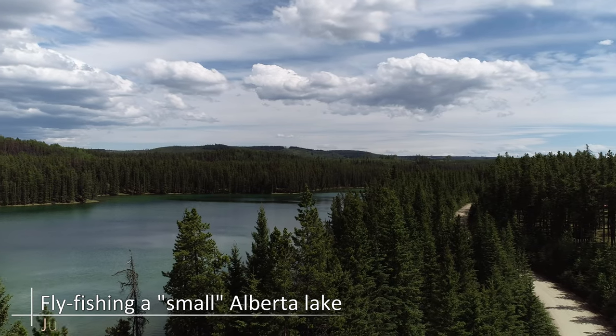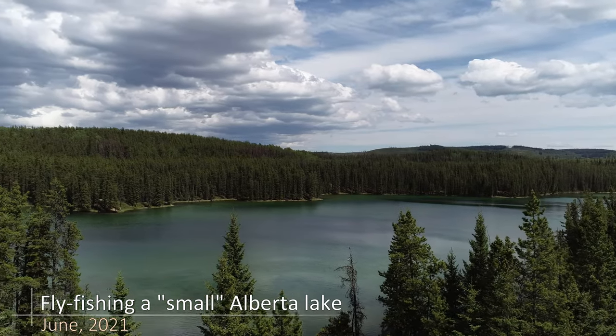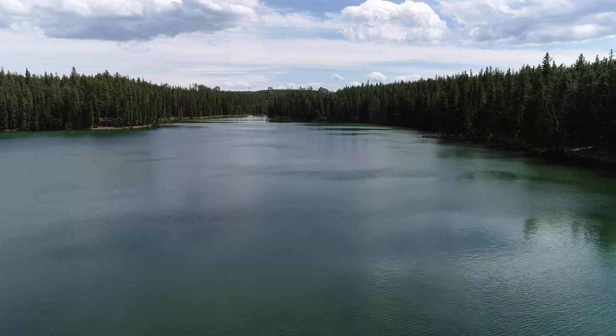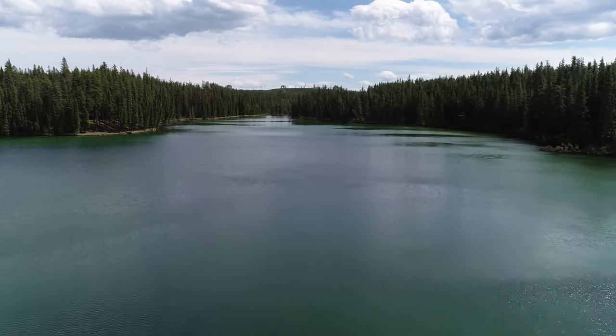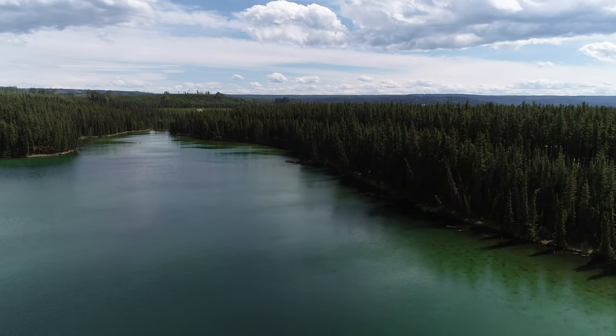This beautiful small lake is located in the foothills of central Alberta. The lake is very shallow with only a few areas going as deep as 15 feet. As a result, the lake winter kills every once in a while. The fish in this clear cold lake can be picky and hard to catch, but on this day I was lucky and had one of my best days here ever.